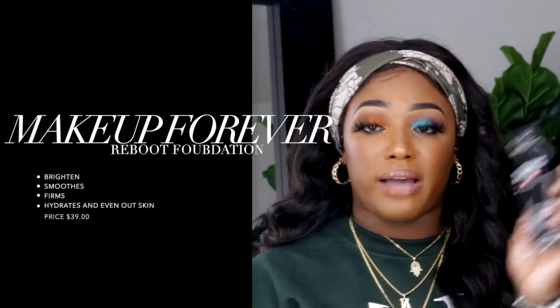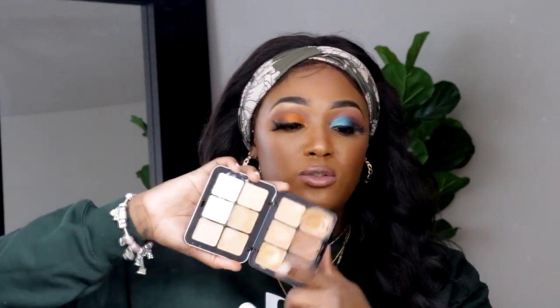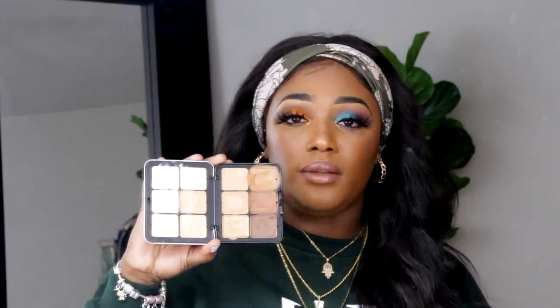The next thing I got is the Makeup Forever Reboot Foundation in color Y528. This is actually the foundation I'm currently wearing today. I purchased this because I don't have that many Makeup Forever foundations — I have the HD Foundation and a Makeup Forever palette I use literally every day, which retailed for about $110. For any MUAs out there with money to invest in your collection, I would definitely suggest that palette — they tend to sell out a lot so pick it up when you see it. You can get it on Sephora or the Makeup Forever website.